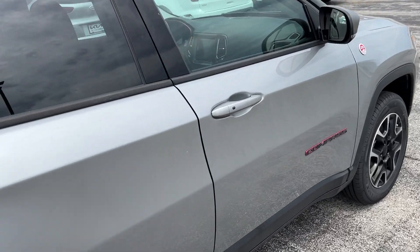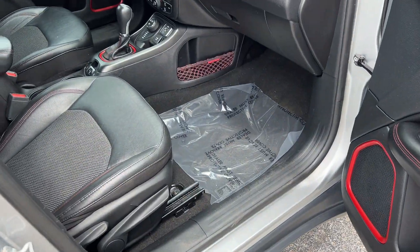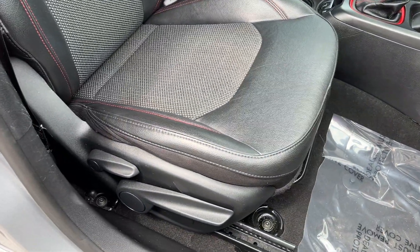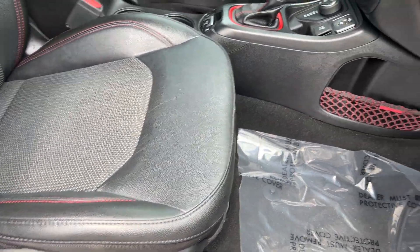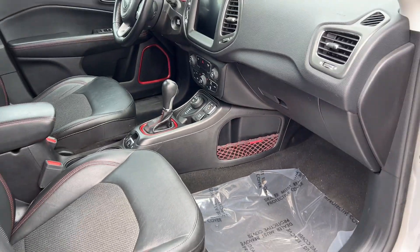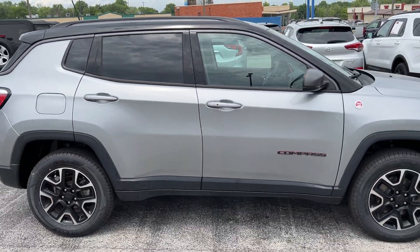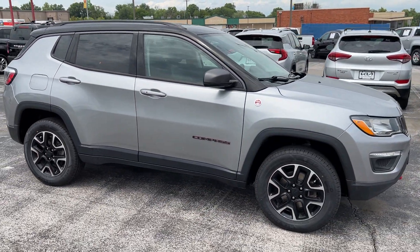Transitioning to the passenger side, the front passenger seat is also six-way adjustable, just like the driver's seat. There's also a cargo net on the passenger side for extra storage. That's going to wrap it up for this 2020 Jeep Compass Trailhawk.